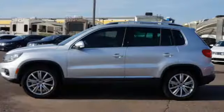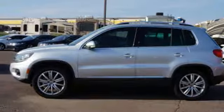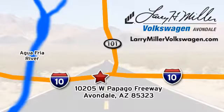This is a practical and attractive choice. Come take a look today. Call, click, or stop in today. We are conveniently located at 10205 West Papago Freeway in Avondale or on the web at LarryMillerVolkswagen.com.